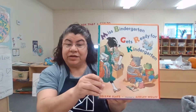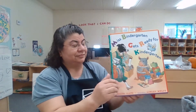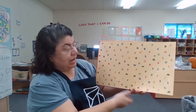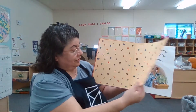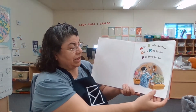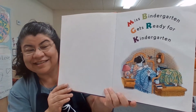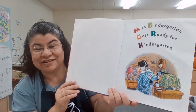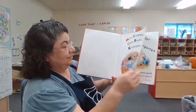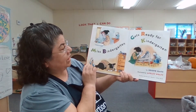Whoa, look at Mrs. Bindergarten. She has her arms full. Look at all those letters. Mrs. Bindergarten gets ready for kindergarten. I see her clock — that's her alarm saying, time to wake up, Mrs. Bindergarten. Mrs. Bindergarten gets ready for kindergarten.